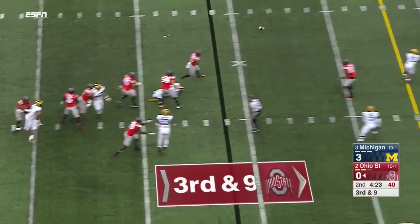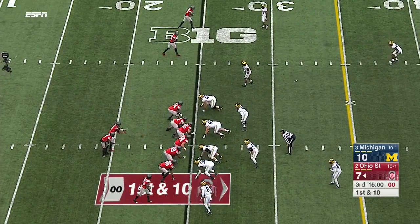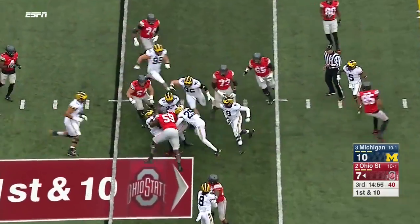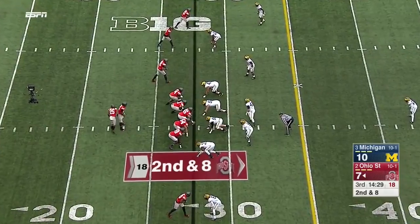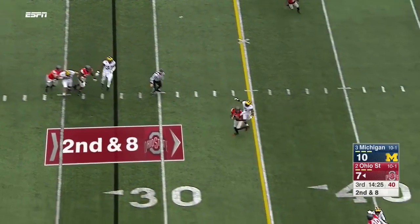Barrett from the pocket delivers — again looking for Samuel. A keeper by Barrett, they were very lucky — just got it off before... coordinated the defense at Boston College, a finalist for the Broyles Award as the top assistant in the country.